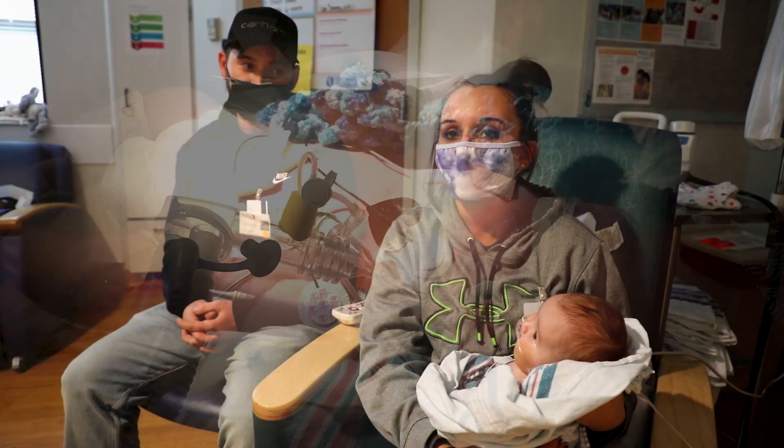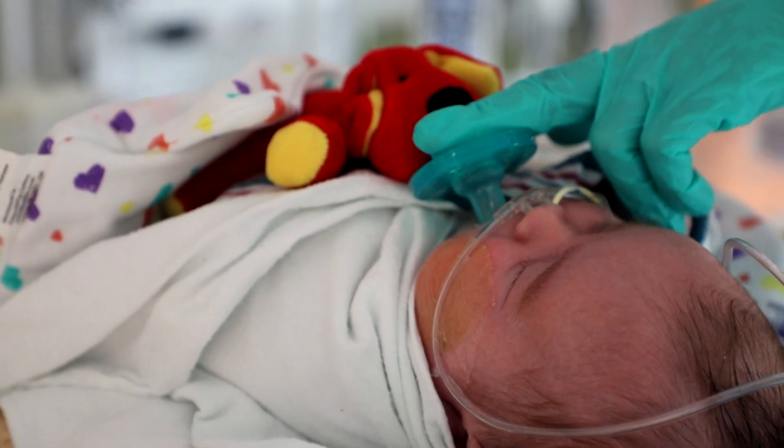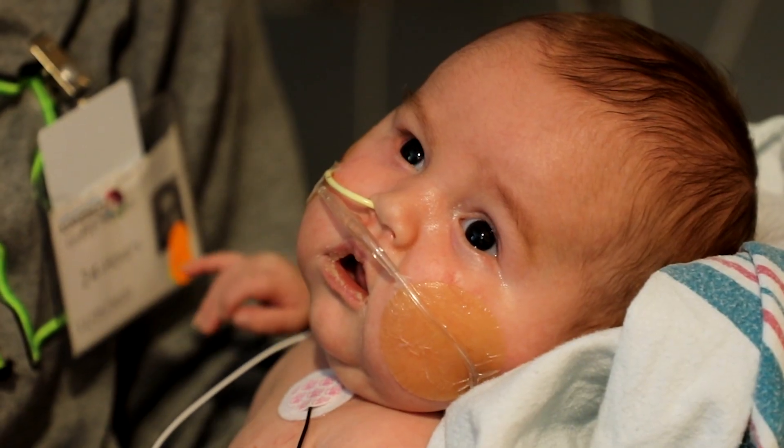His eyes were completely shut — he couldn't even open them because there was so much fluid. His little body was overloading with fluid, putting his heart and other organs at risk.